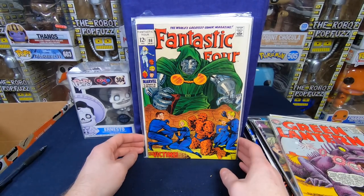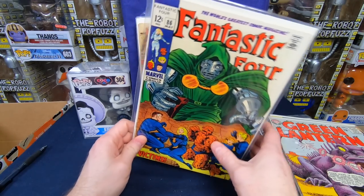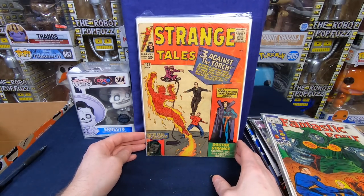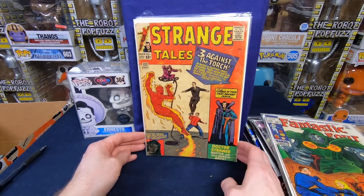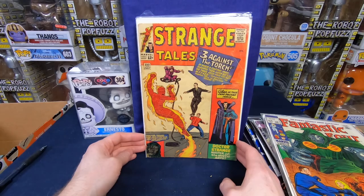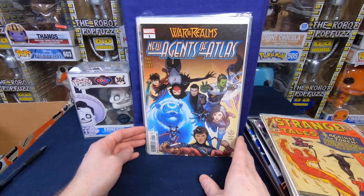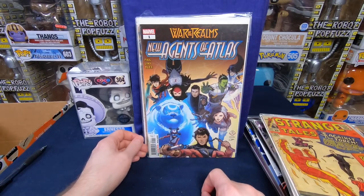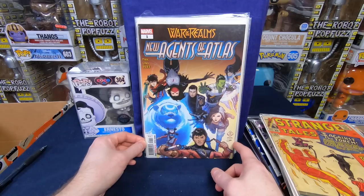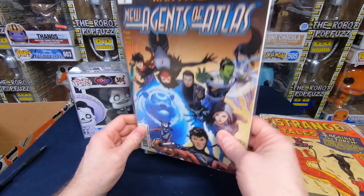We have Fantastic Four number 86 — a beautiful Doctor Doom cover, love that one. Oh, this is awesome — we have Strange Tales 122. Not in the best shape, but it's an older Marvel Silver Age issue. I love that. That is amazing. New Agents of Atlas number 1 — I think this issue is going up because it's the first appearance of three of the characters. I think there's going to be some demand for this issue. I need to get all the variants before the price is too crazy.